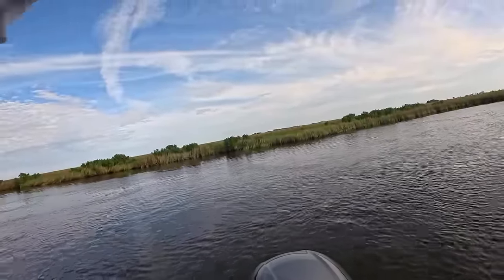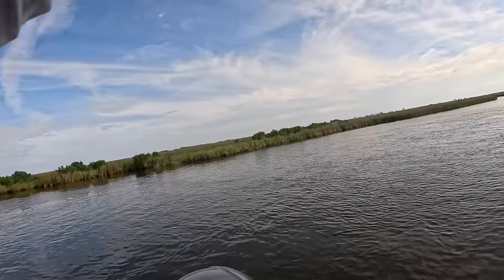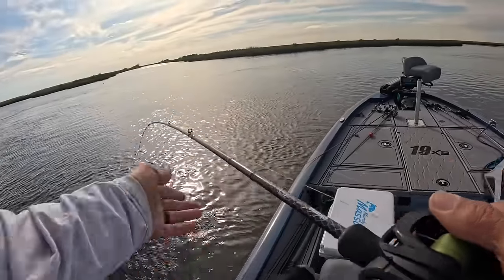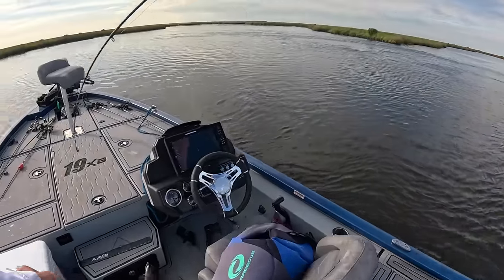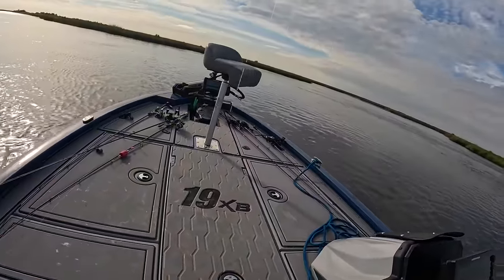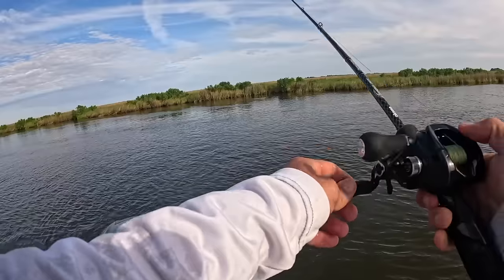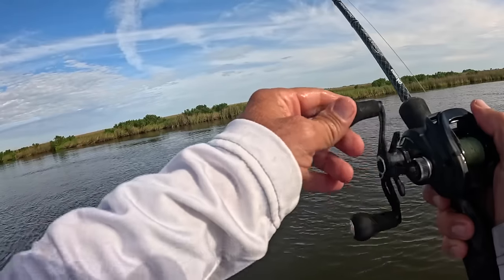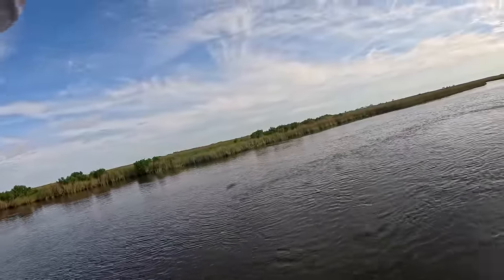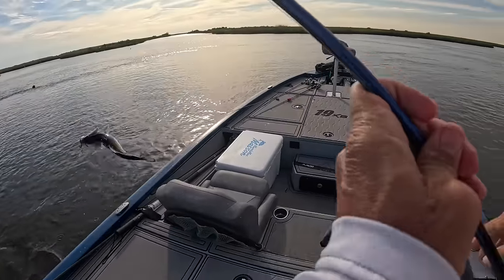Threw right in his mouth — might be a red. Yeah, he's acting redfish-like. Not a big bull red but a keeper red — he's over 16. Let's check: 16 and a quarter. Redfish are here for the same reason, scarfing up all this bait. There's one — coming up like a trout. Yep, he's a trout — keeper trout. Good trout, real good trout.